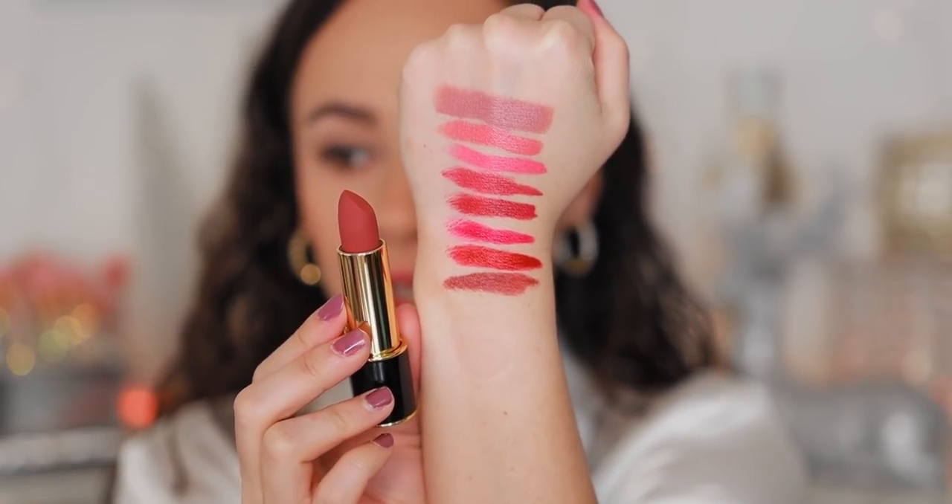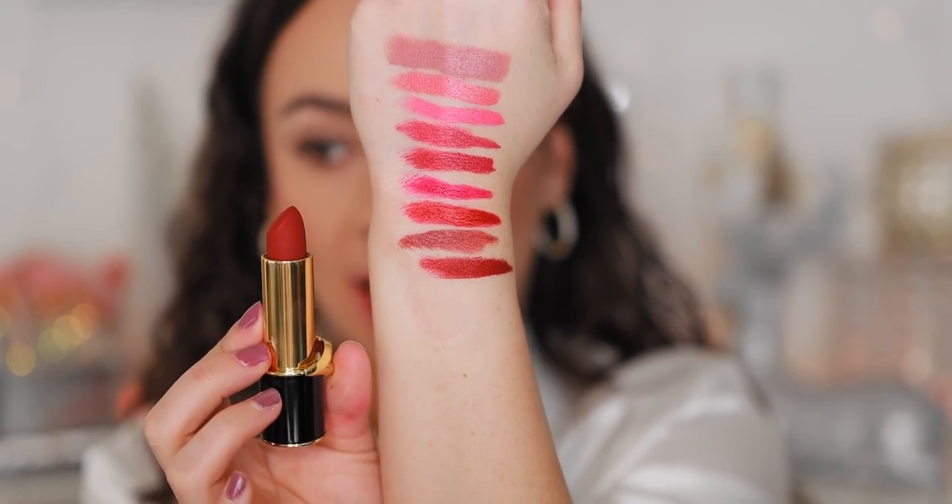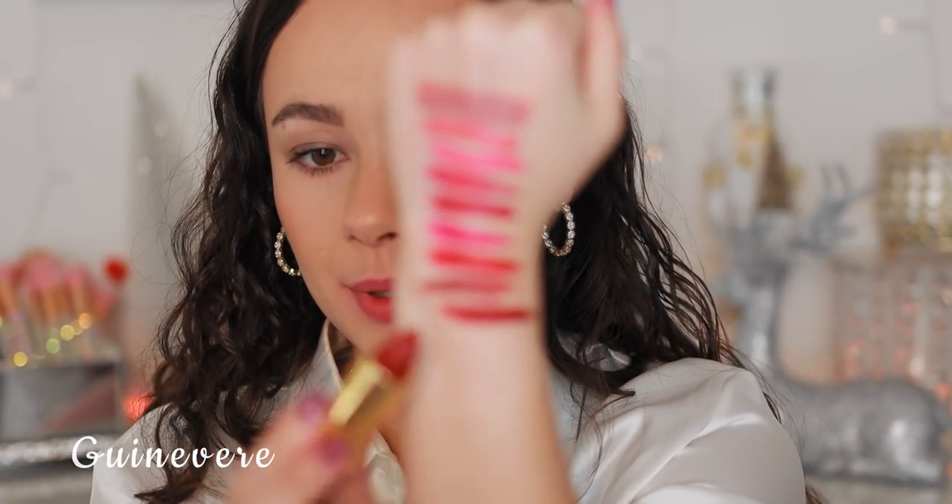The next one is Flesh Five — you can see this one is definitely more neutral. I have a lot of pinks and reds in this video, so I think I'm gonna like this one. It has more of a brown base, which is really my speed. This is like a wearable autumnal red for fall. Ignore the red ring I have around my lips — how do people do lip swatches without looking a hot mess? But I love this color.